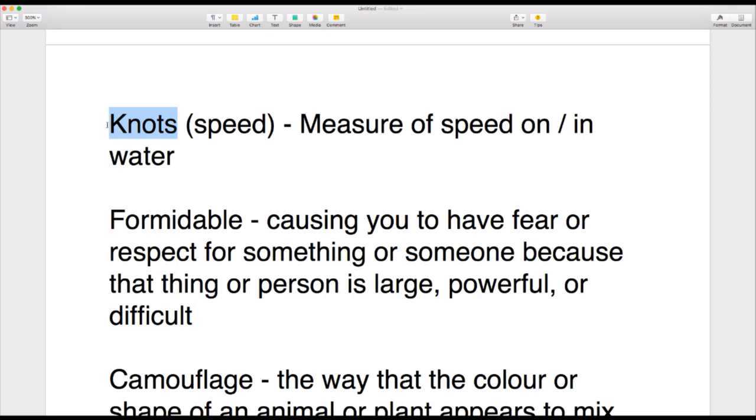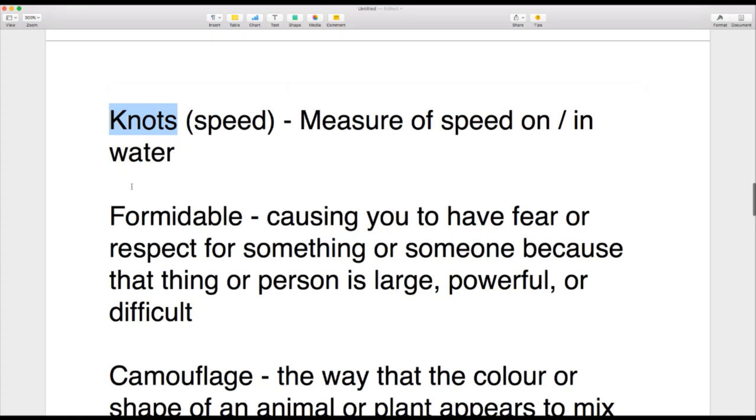But 'knots' can also refer to speed when talking about water. If something is travelling on or through water, we talk about speed in knots rather than miles per hour or kilometres per hour. For example: 'How fast was the ship sailing?' — 'It was doing ten knots.'